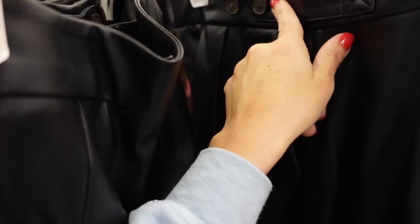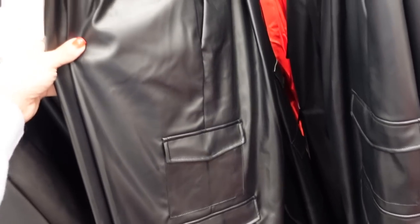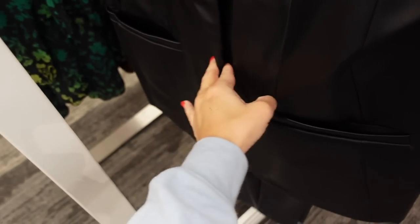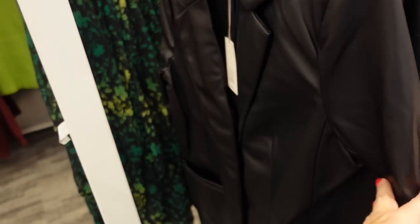Faux leather cargo pants from A New Day look high-waisted with pleated detailing in the front, side pocket, button detail to adjust the waist tighter, flat pockets through the leg, and wide at the bottom — $32. They match back to the blazer. The blazer has the smaller collar lapel, true front pockets, one button, relaxed wrist, and seam in the back. Also comes in silver faux leather — $40.